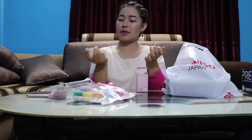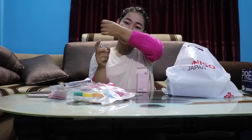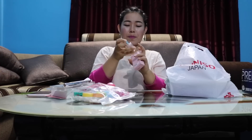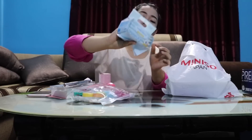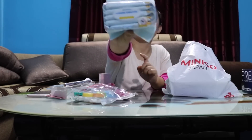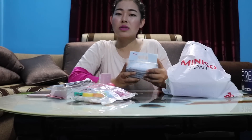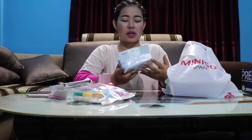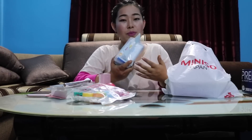Makeup remover is $249. This is a product that is affordable and quality — it is very good.